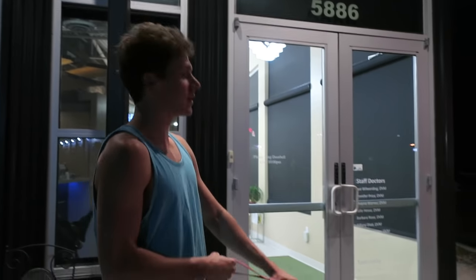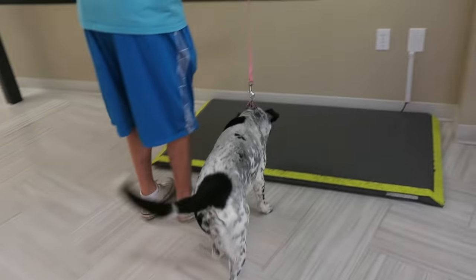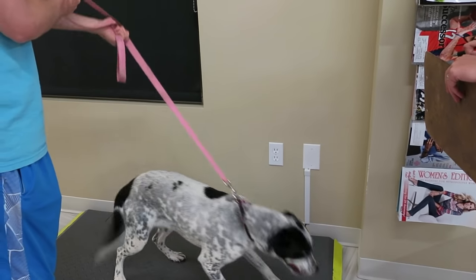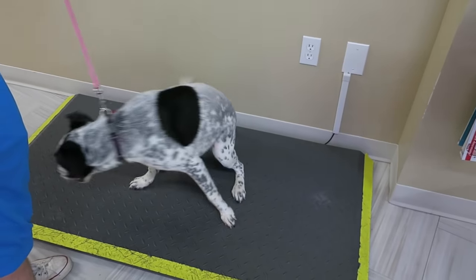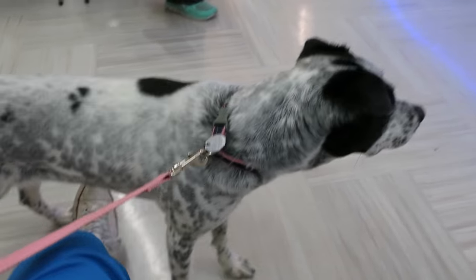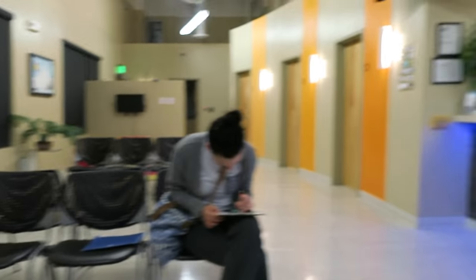Well, here we are — Powers Pet Emergency, 24/7. I'd say she's about 18 kilograms. Daisy, get out from under there. She's acting completely fine, which is expected. She's still acting a little crazy. It's pretty nice in here.